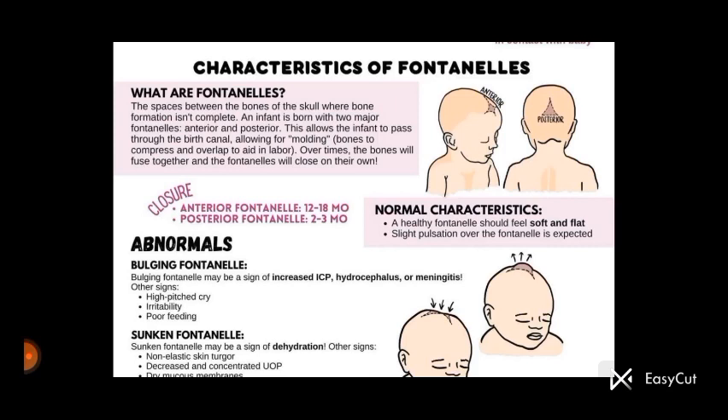The normal characteristics of these fontanelles: a healthy fontanelle should feel soft and flat. A slight pulsation over the fontanelle is expected.